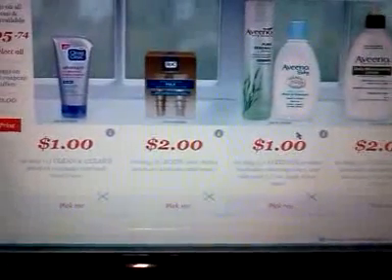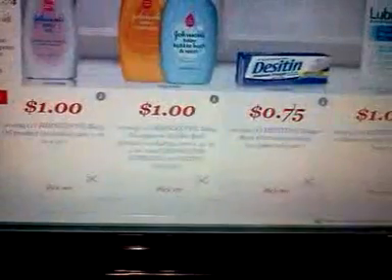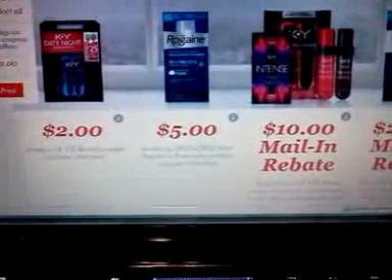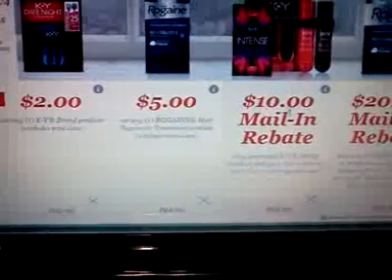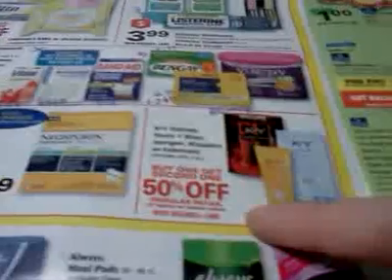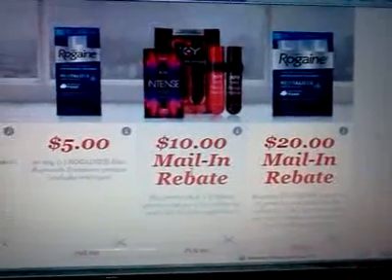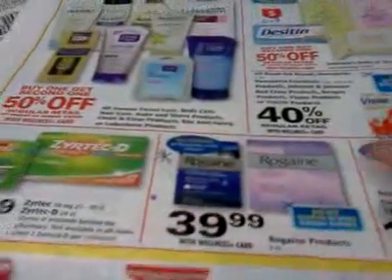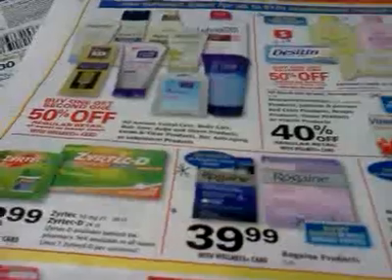Pretty much everything in the ad has coupons for it, and some of these are higher-value coupons than what's coming in the paper. The KY products have a mail-in rebate, so that's something you can factor in. The Rogaine has a $20 mail-in rebate as well, plus a $10 coupon coming in the Sunday paper, so the deal works out to be free between the rebate, the coupon, and the Wellness+ reward.